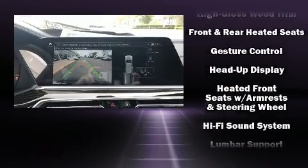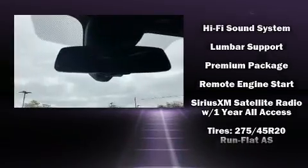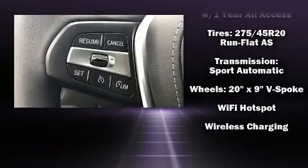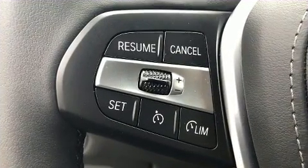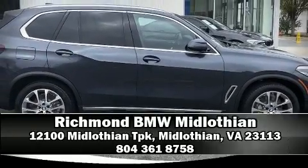Four-wheel disc brakes with ABS provide confident stopping power. You'll never lose visibility with rain-sensing wipers, which activate automatically when the drops start to fall. Stop by our dealership or give us a call for more information.